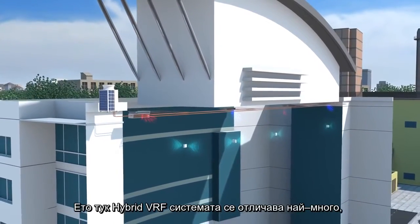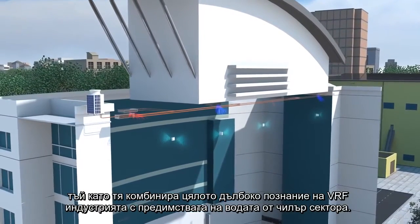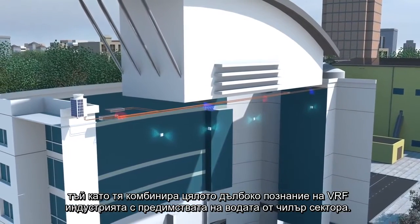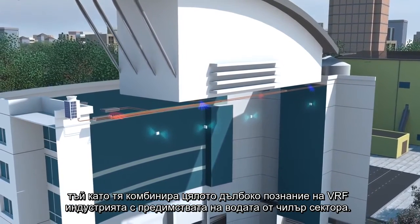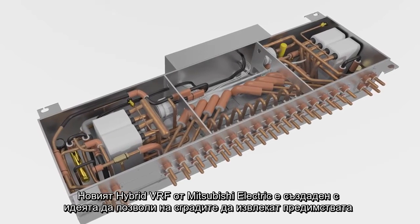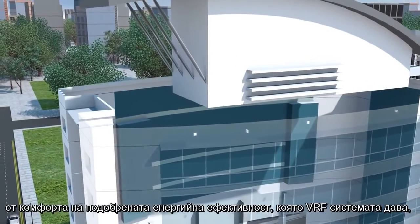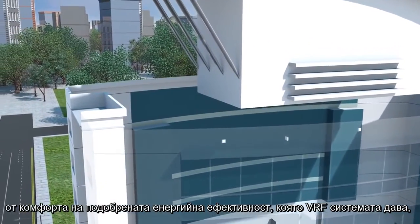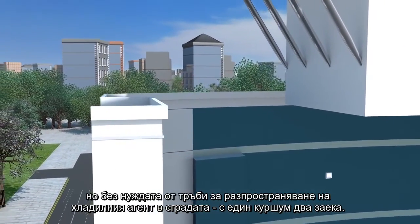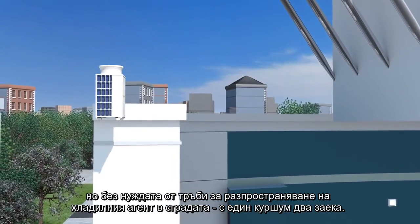This is where the hybrid VRF system can make a real difference, as it takes all of the advanced knowledge from the VRF industry and combines it with the advantages of water from the chiller sector. The new hybrid VRF system from Mitsubishi Electric has been designed to allow buildings to benefit from all of the advanced energy efficient comfort available with a VRF system, but without the need for refrigerant distribution piping within the building. So it's win-win.